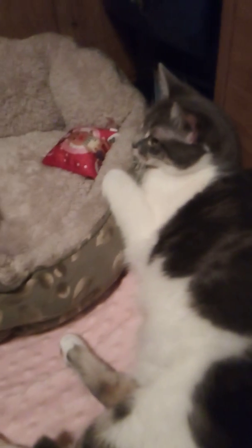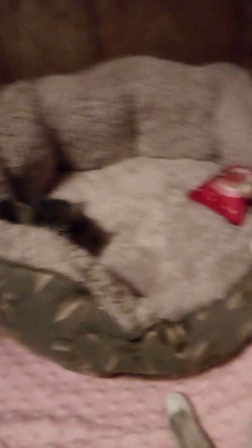You're gonna hear our boy cat, Kovu. He just got back from the vet like an hour ago — he was fixed today, so he's groggy, confused, and wobbling all over the place, but they're playing right now.